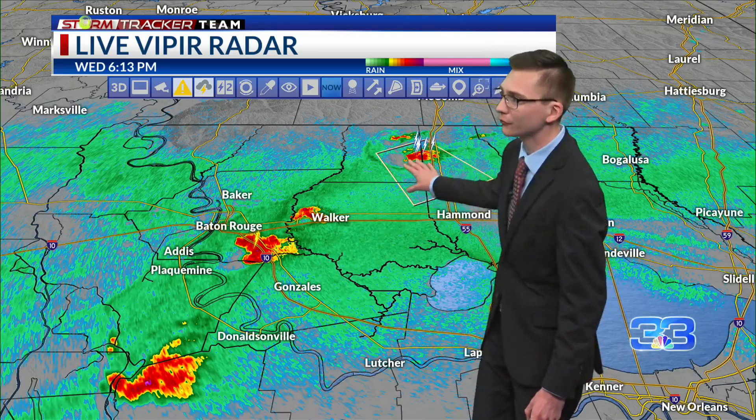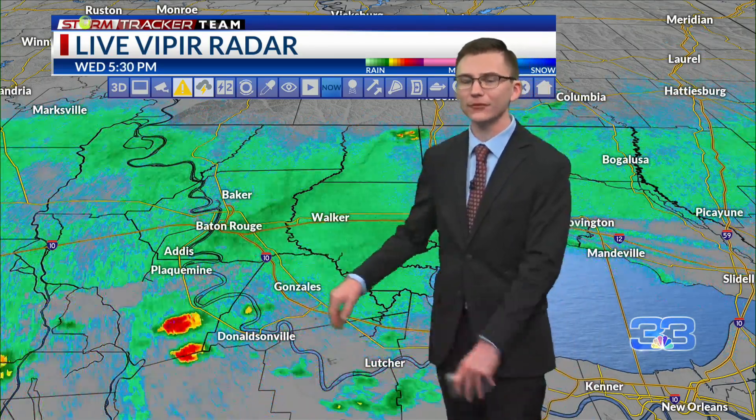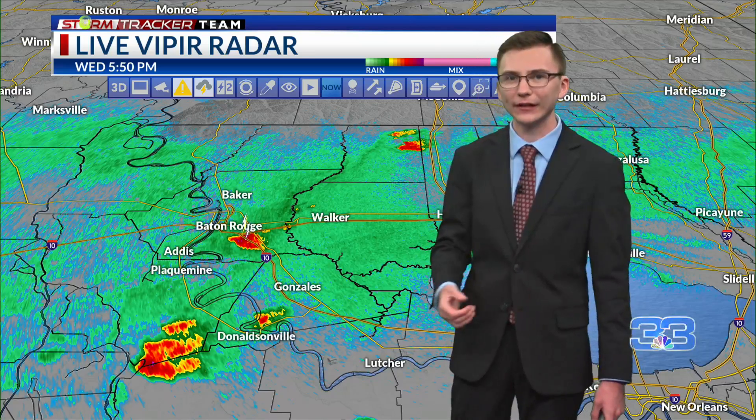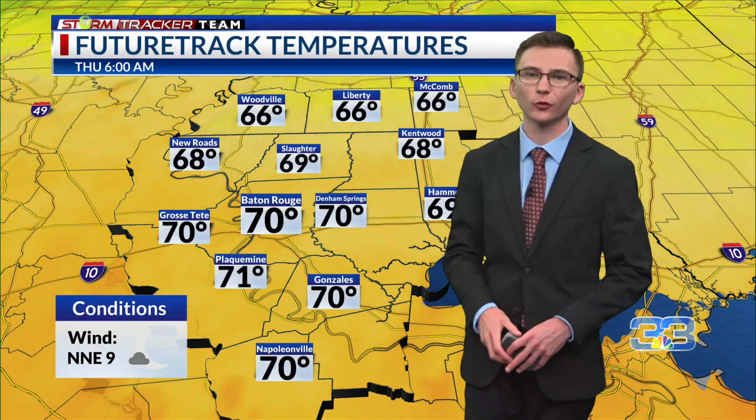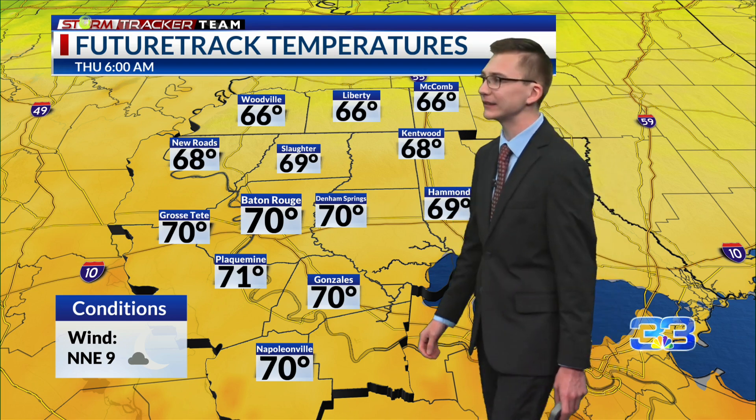All of this is along a cold front, and this frontal boundary is going to push through our area. These storms may produce some heavy rainfall and maybe some gusty winds here and there, but again we'll eventually clear out towards tonight, with overnight lows dropping to about the upper 60s near 70 degrees.